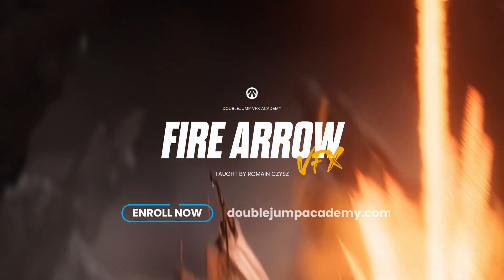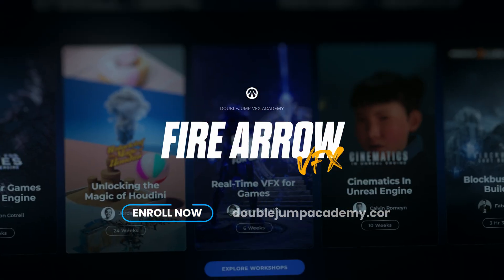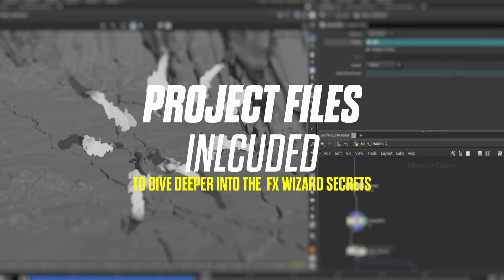The Fire Arrow workshop is fully online right now on Double Jump Academy and it includes all the project files as well. So happy learning and increase that skill stack all the way up. See you guys soon. Bye.